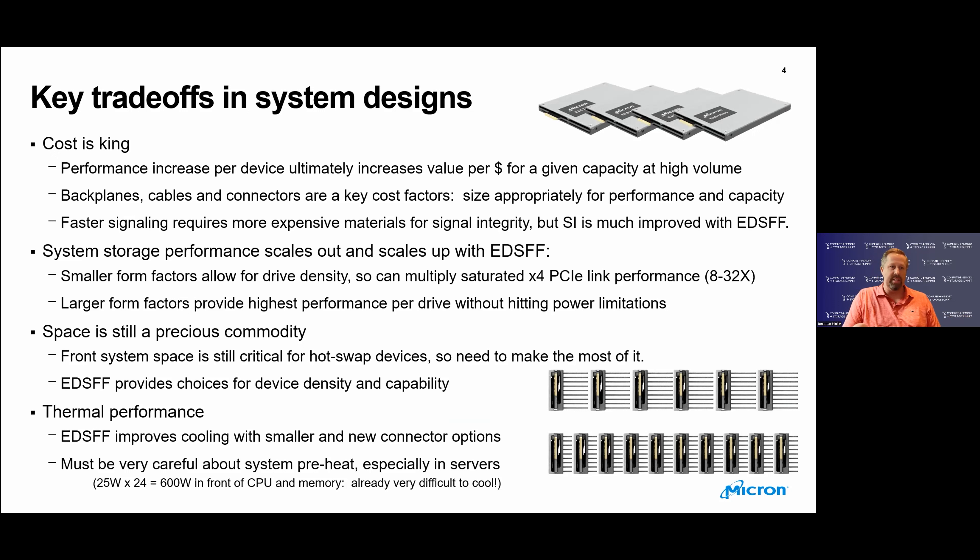Space is still a precious commodity in the system, especially front system space for hot-swap devices. You have to consider how many devices you need, how many cables you want to connect, and your overall performance and thermal budget. Cooling is a very important aspect of all system designs. EDSFF improves that with smaller connector options like the right-angle orthogonal connector. However, we have to be really careful about how much heat we pack in the front of a system — 25 watts times 24 drives is already about 600 watts in front of the CPU and memory, which is difficult to cool.